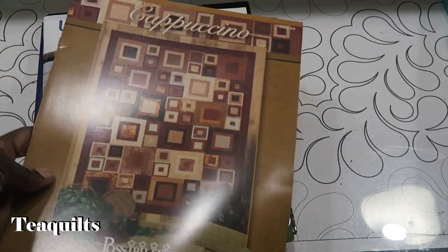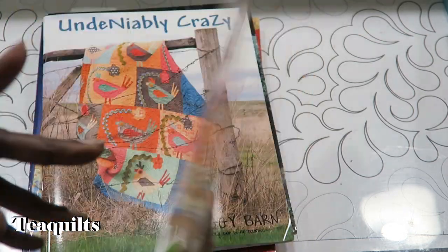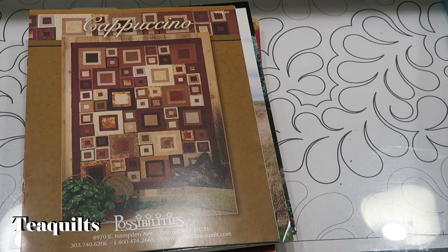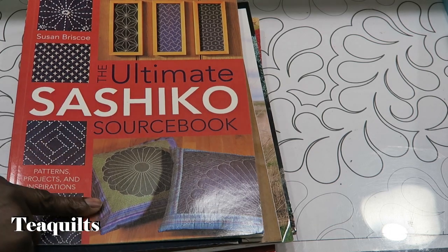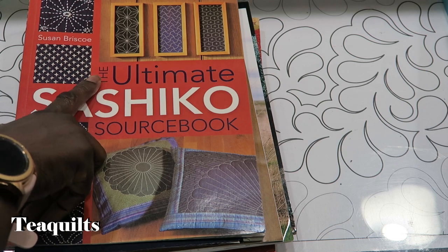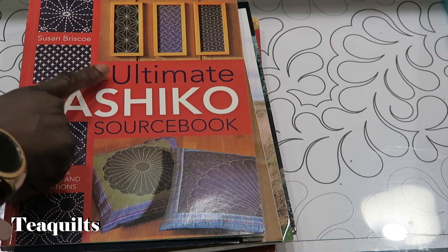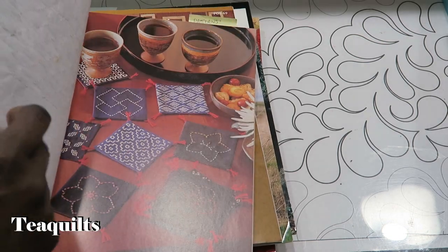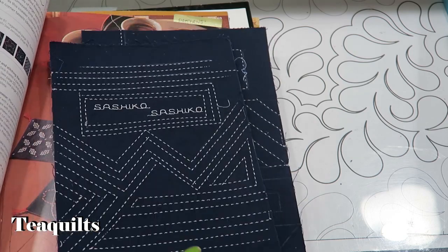I bought this little booklet called Cappuccino by Possibilities - it has a quote as well as a leaf pattern. Very small book. She also had this book that I just ordered online, so now I have two because she had it at such a great price - I thought I'd get it in case somebody else needs one and I can resell it. I've got the Ultimate Sashiko Sourcebook, and she had some pieces in there that she had done by sashiko machine, not by hand. I thought that was pretty interesting.